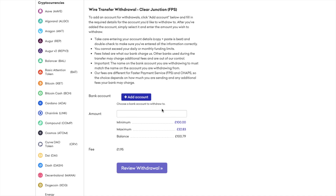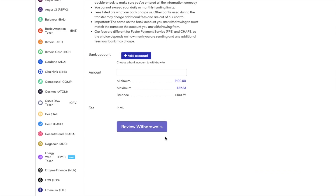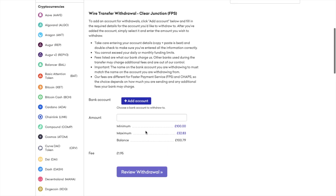I can add my account information here of where I'd like that sent to. Once you've entered that, you can then save it and review and proceed with your withdrawal. Just be aware though that all first time fiat deposits will result in a temporary 72 hour withdrawal hold on the account.